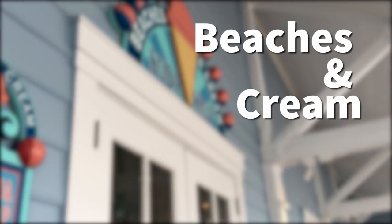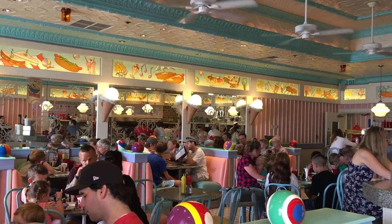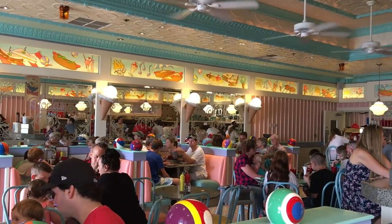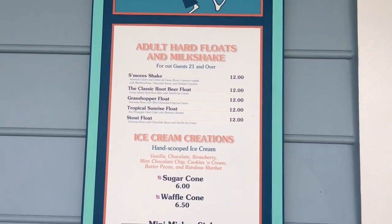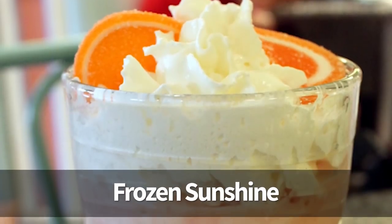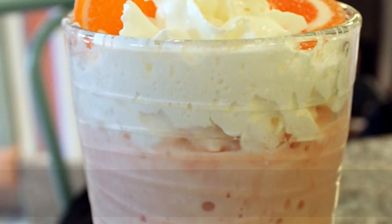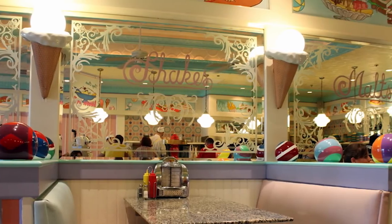Over at Beaches and Cream — a favorite here at DFB — it's this little tiny soda shop at Beach Club Resort over near Epcot, and they have some incredible ice cream concoctions, including some awesome shakes. One of the classic favorites is the Frozen Sunshine, which is basically Florida in a glass. It's orange sherbet and soda with little jelly candies on top — so much fun to drink.